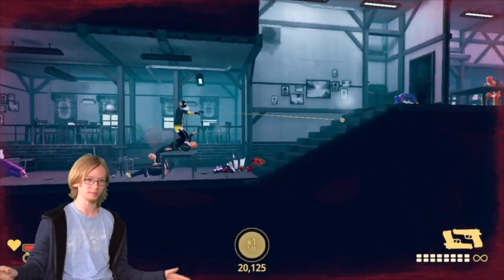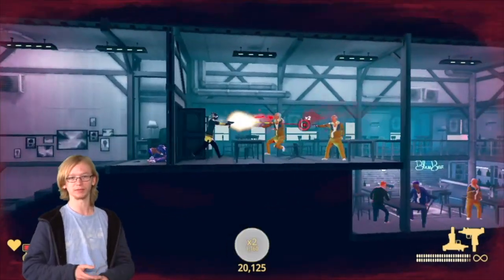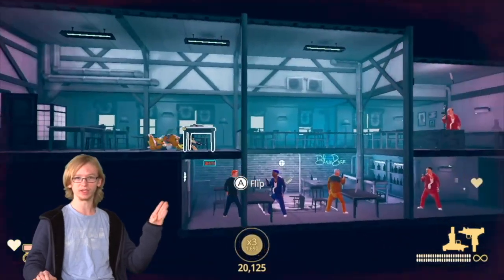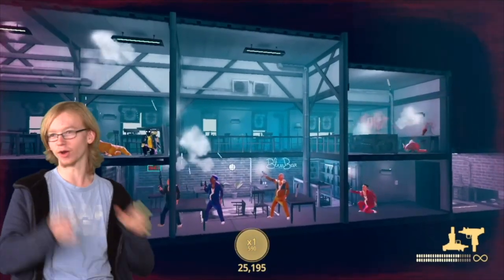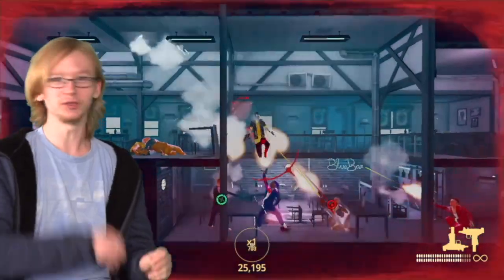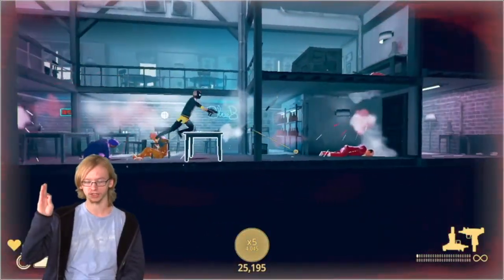Of course, you can't talk about the combat without mentioning the weapons you can wield. You start off with a pistol, but eventually you grab another one and dual-wield those. Then you grab an SMG and dual-wield those too. Then a shotgun — and you dual-wield those. Eventually you grab an automatic rifle that can shoot grenades, and then a sniper rifle. So yeah, there's a little variety.